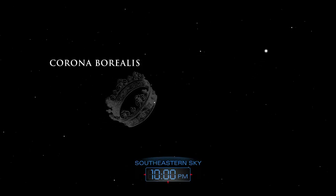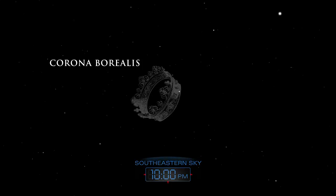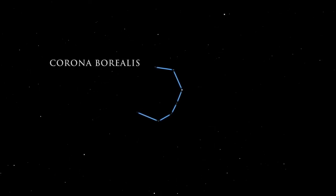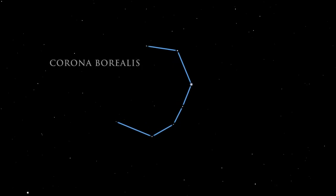Just to the left of Bootes lies the northern crown, Corona Borealis. This lovely circlet of stars represents the wedding crown of Ariadne, the daughter of King Midas of Crete. While the stars are not very bright, their pattern is easy to pick out.